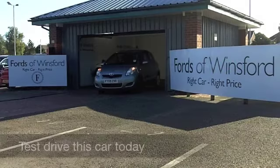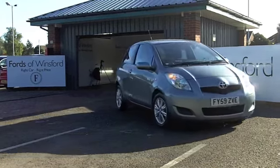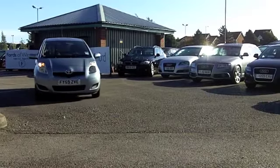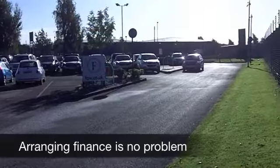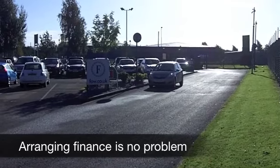Here we have great value motoring in a very dynamic package. I think you'll make friends very quickly with this Yaris. It comes from 2009. You have that very smooth running 1.4 diesel engine up front, which means you're going to get great performance and fuel economy. So this is a car that really does tick the boxes.